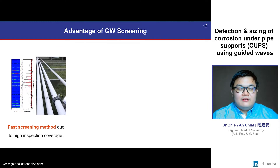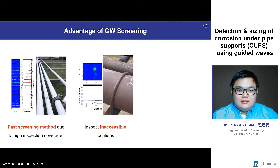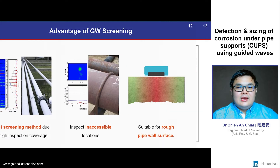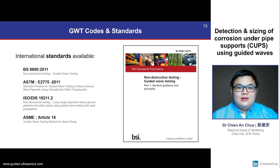Guided wave screening is advantageous because it is a rapid screening method that offers very high inspection coverage per test location. It also has the ability to inspect inaccessible locations, and more specifically at pipe support locations. Furthermore, guided wave is suitable for applications on rough pipe wall surfaces. Guided wave screening is an internationally and industrially recognised inspection method, and can be found in major international standards such as British Standard, ASTM, ISO and ASME.